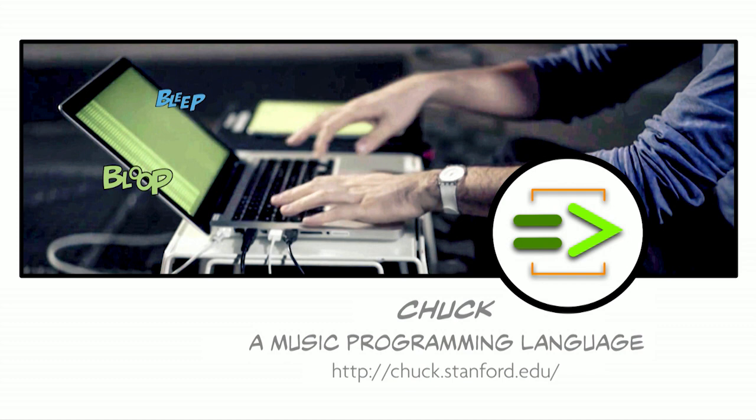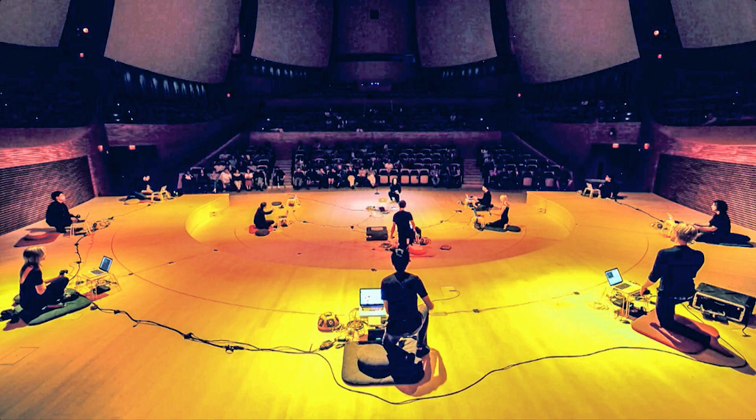One of my ongoing research projects is a programming language called Chuck, which you can use to synthesize sounds, but also to generate music. As Dan mentioned, I direct the Stanford Laptop Orchestra, or SLORK.